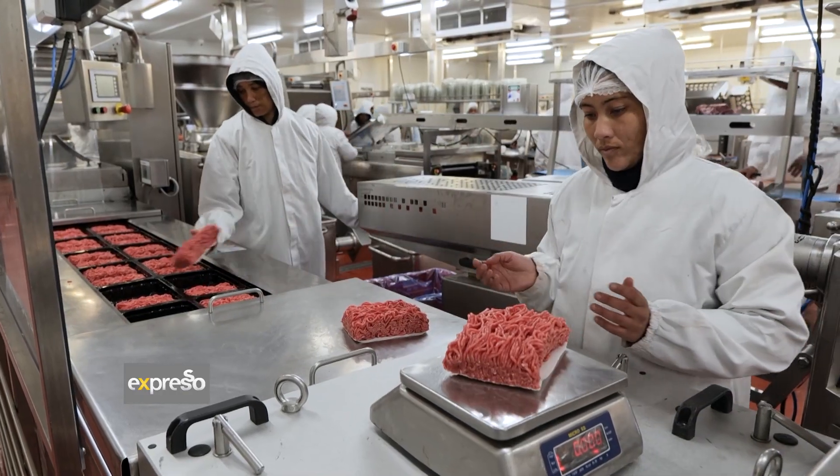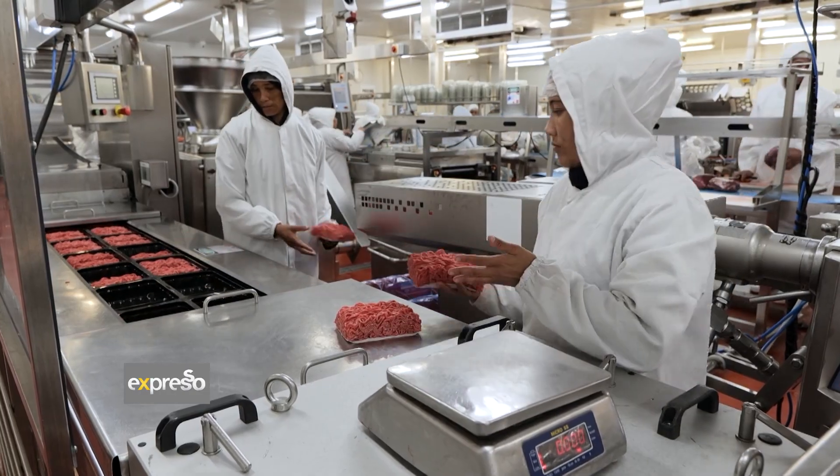Siddiqui Ismail, thank you so much for having me here today. I'm very excited to be on what I consider ground zero of the production of that exceptional quality mints. Tell me more about the history of Excellent Meat.